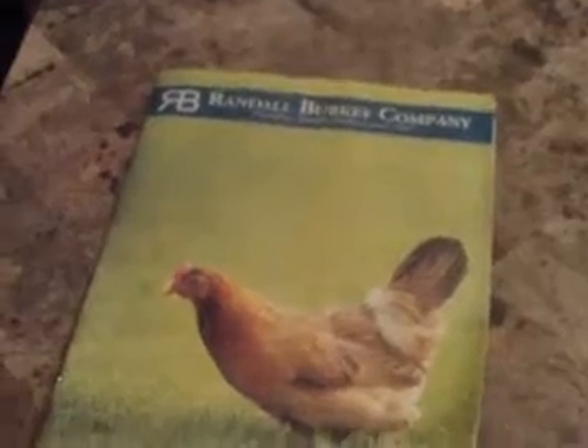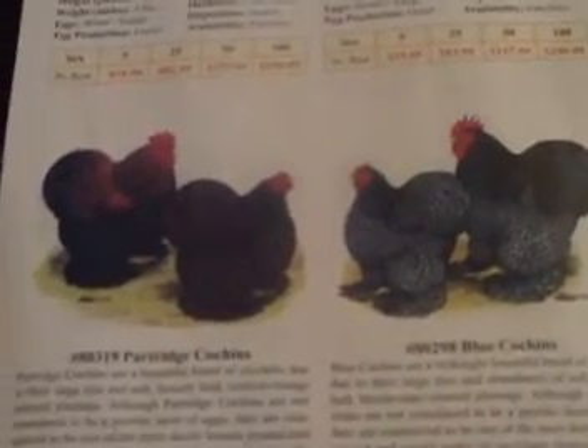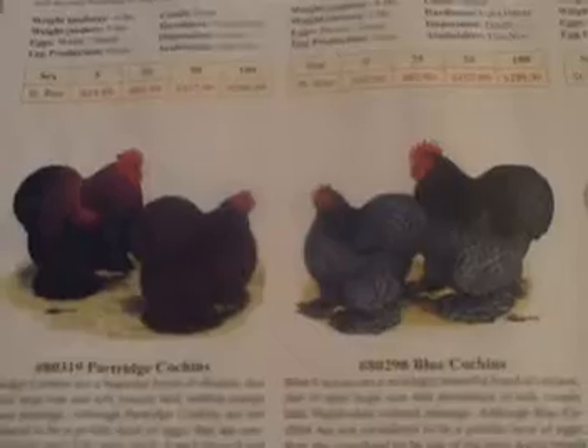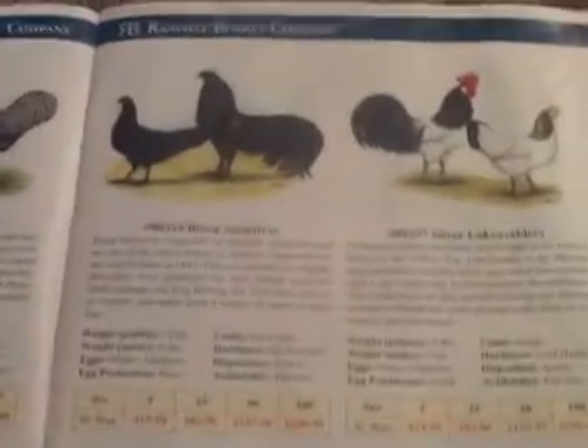I also have this one here — I've never bought any chickens from this company, but inside it was so nice that I decided to keep it. It outlines pretty much every type of chicken: what they're good for, their weight, whether they're better for egg laying or meat production. They even give an idea of what the eggs look like. It's just a great amount of knowledge.